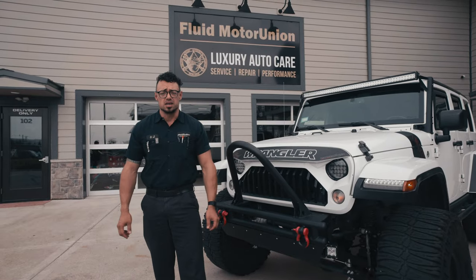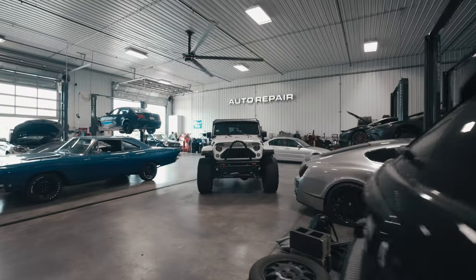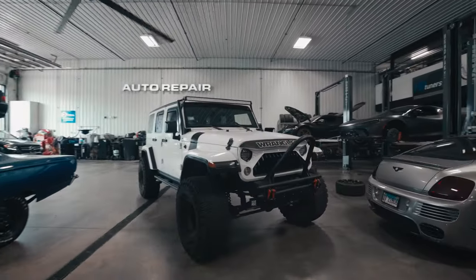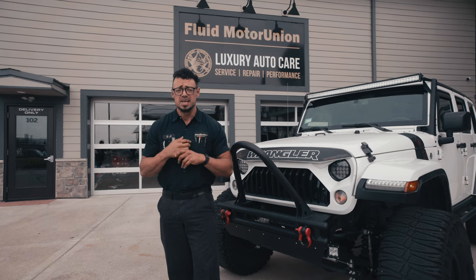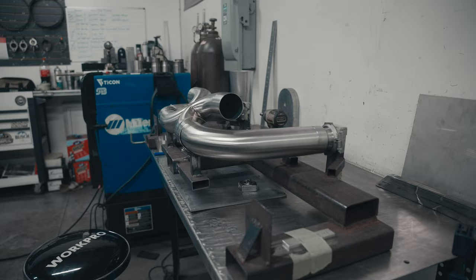OJ here, and I'm about to show you an awesome exhaust system we fabricated here at Fluid Motor Union in Naperville. Even in stock form, the Jeep Wrangler JK's off-road capabilities are legendary, especially in the Rubicon model. But the 3.6 liter PennStar V6 isn't on anyone's favorite list. In fact, we would argue it's probably one of the worst sounding V6s around.